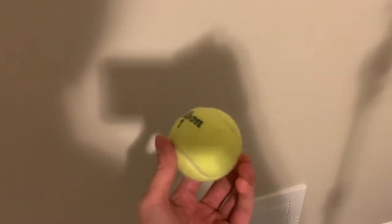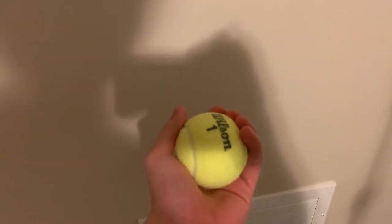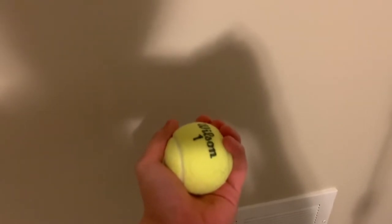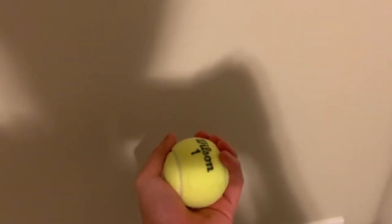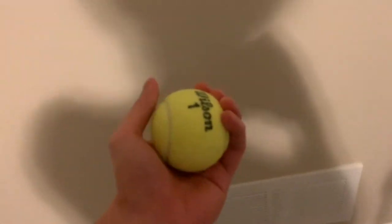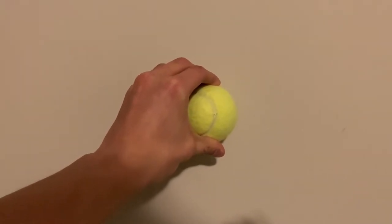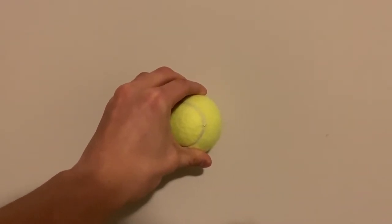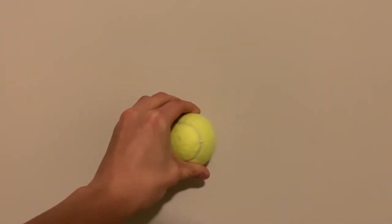Over here we have a tennis ball. You might be wondering what exactly I do with this soft, squishy, furry tennis ball. Don't worry — I assure you I don't do anything suspect with it apart from using it to massage my muscles. What I do is put it up against the wall and press various parts of my body against it. It's actually a form of self-massaging because tennis balls are nice and firm and help loosen up muscle knots, and unfortunately I have a lot of muscle knots in my body.